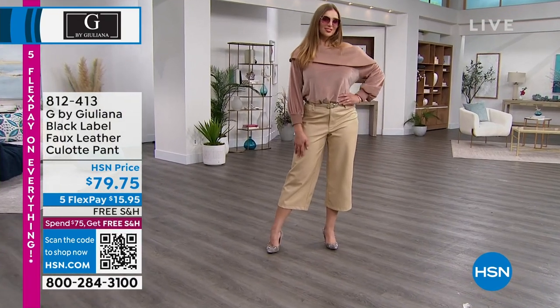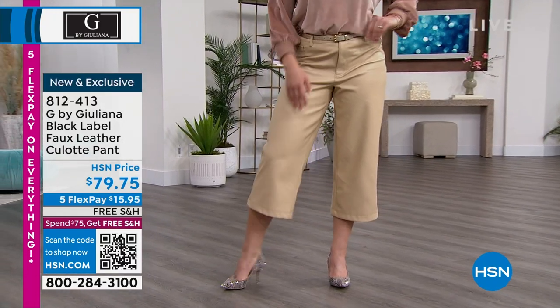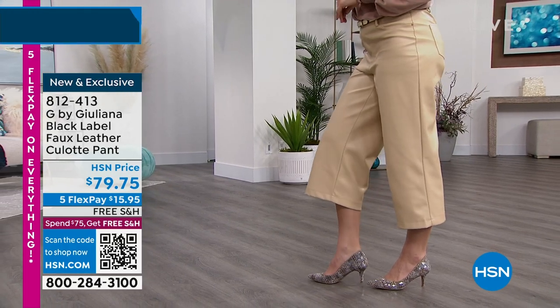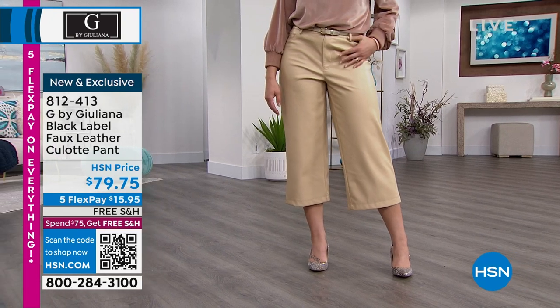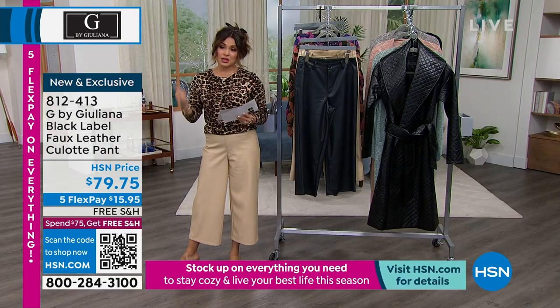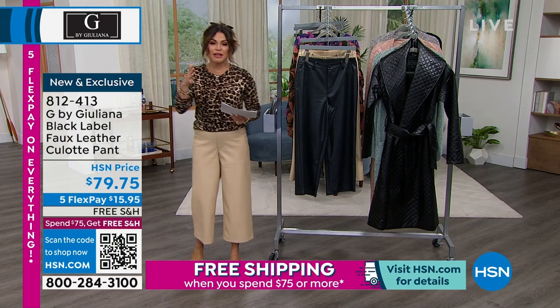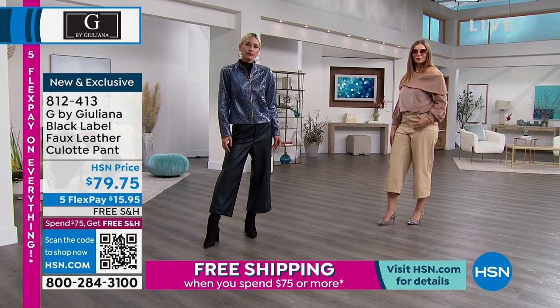You can absolutely wear this now, and I do love that this will take you into spring as well. They're super comfortable to put on. The sizing is zero through 24. If you're in between sizes — like I'm sometimes a two, sometimes a four — I went up to the four. Dagmara did the same thing, she went up one size. So if you're in between, you can size up because these aren't like super stretchy pants.